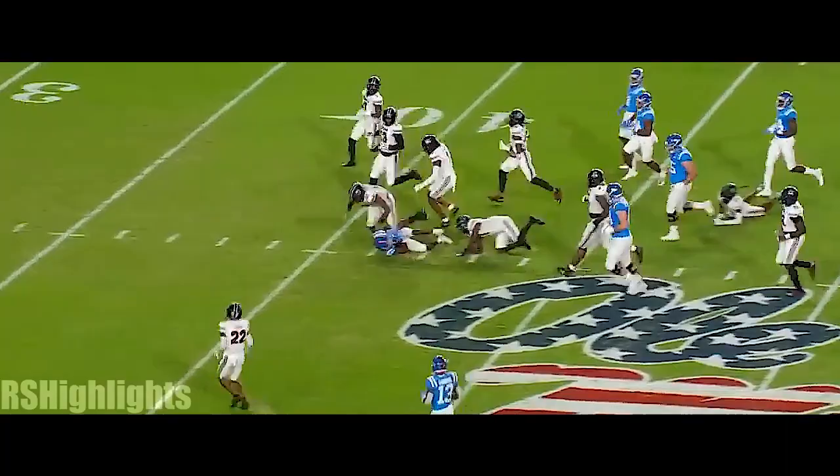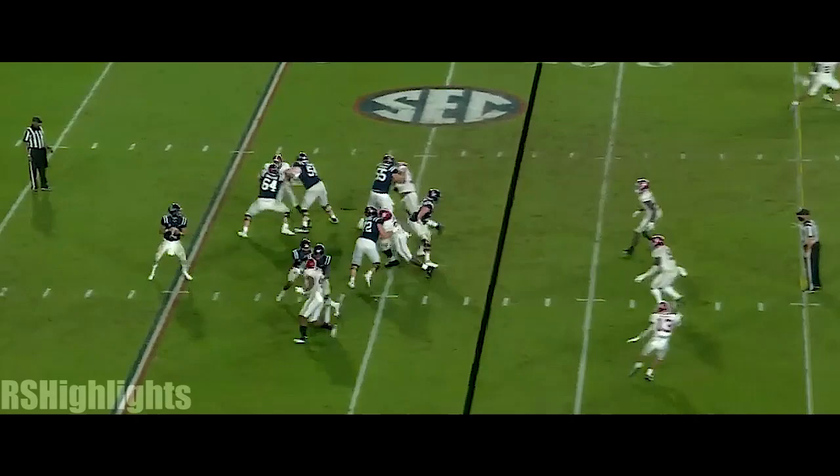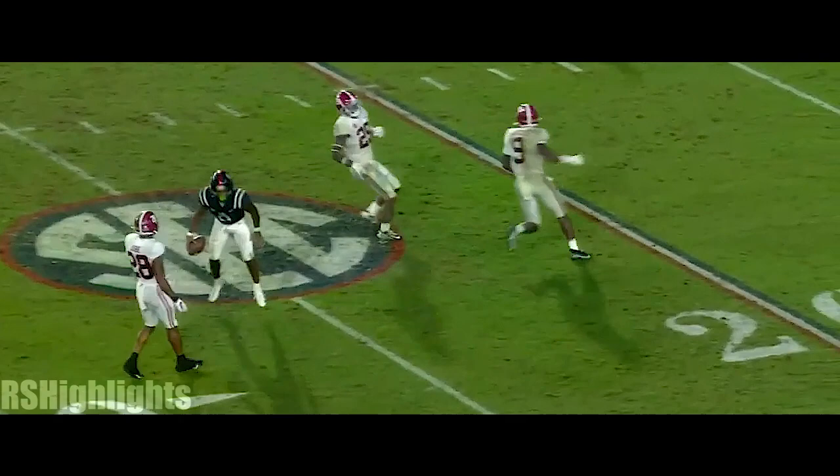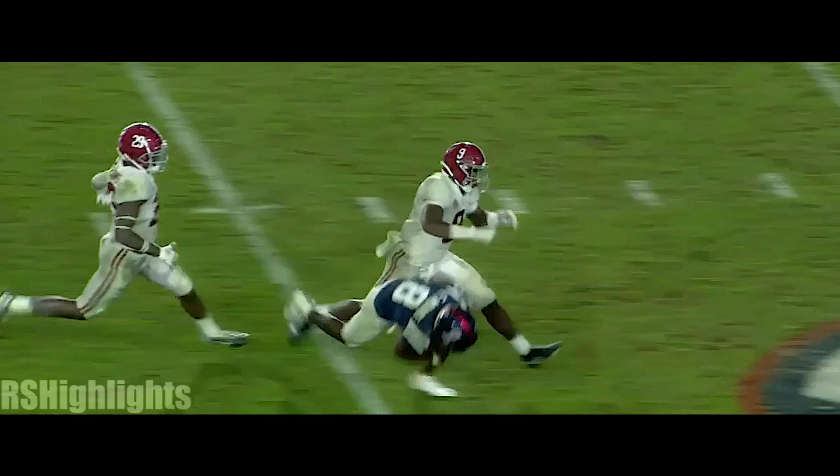This offense is running through number eight tonight. Corral after the play fake, throwing deep — has a man open! Caught by Elijah Moore in double coverage. Watch the route — watch him go inside, influence the safety, then right up the field. Saw Jalen Waddle run the same route last week. And then there's the pressure packages that he wants to use. I think Odom's had enough time to make some calls and have an impact on this game. That was a great throw across the middle — catch and run for a big gain, Ole Miss.